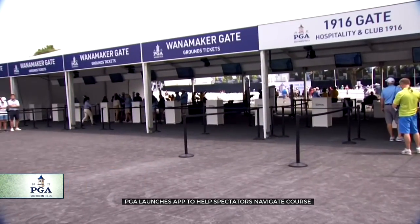We're out here on the southern edge of Southern Hills, where hundreds of people are checking in right through the admissions gate, wondering what to do first. There's so much to do out here, and guess what — there's an app to show you around. So let's go check it out.